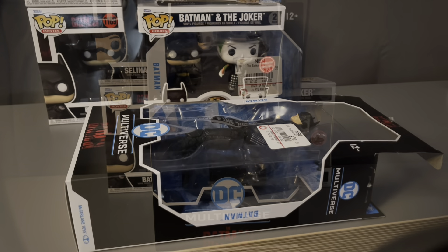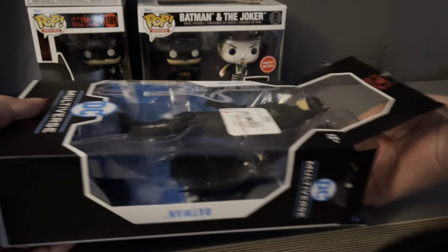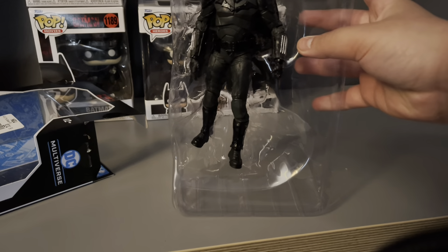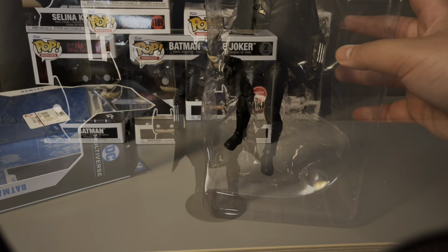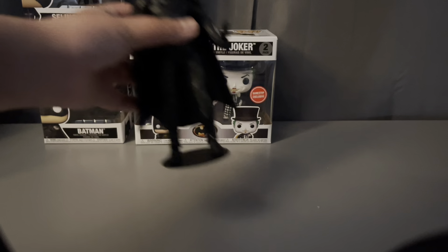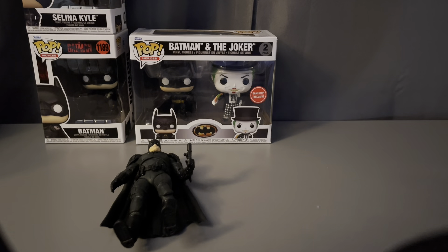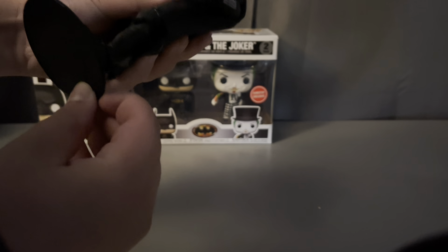Let's get started. So as you can see, I got the box open. Here he is. Now let's take him out. So we got him out of the box. He's very detailed. He comes with this little stand — I don't know if it says DC on it, but it's really cool. It attaches to his right foot.